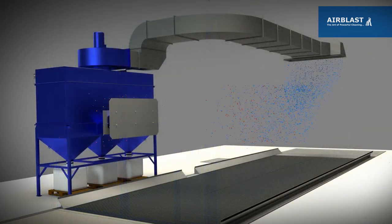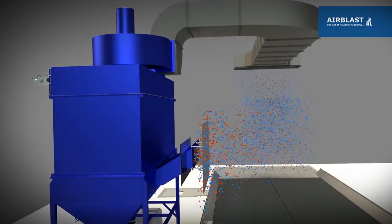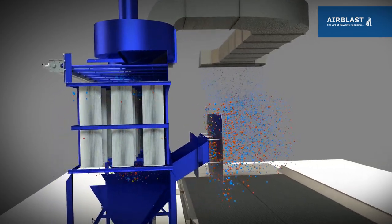The blue dots represent the clean air flow entering the blast room at the correct velocity and direction to extract the airborne dust, shown here by red dots.